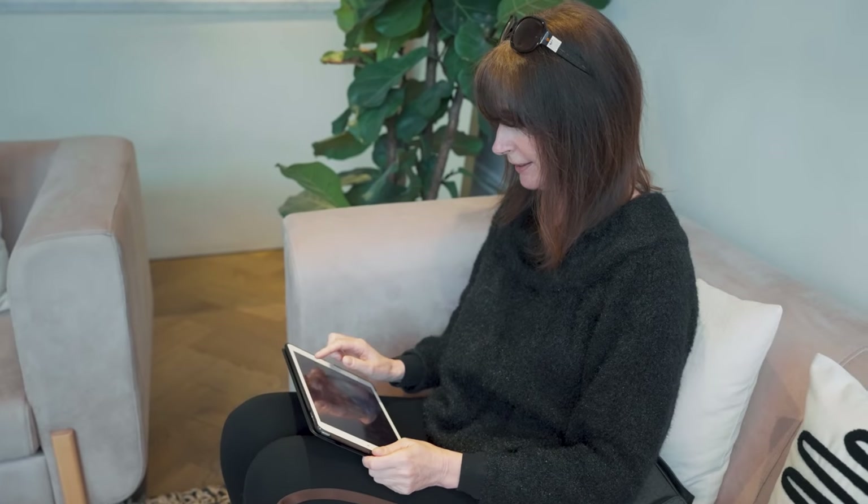So we've filled in the consent forms. Are you ready for your second Sculptra treatment? Absolutely. Let's go.